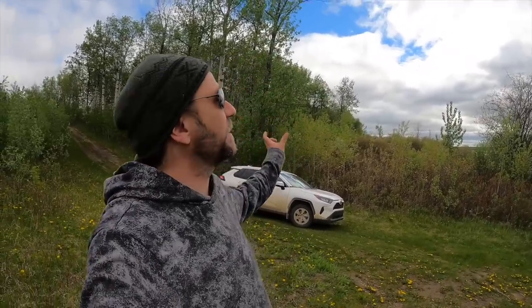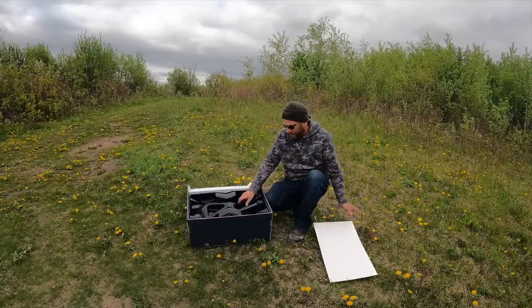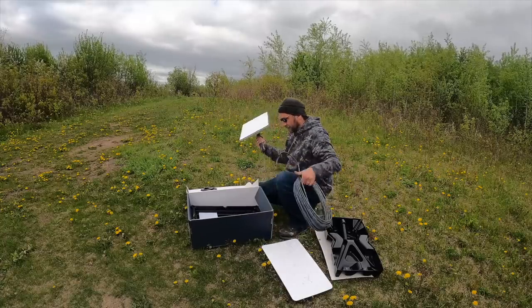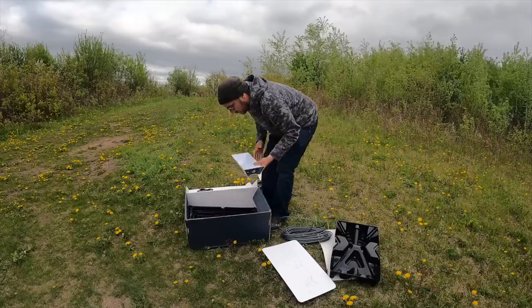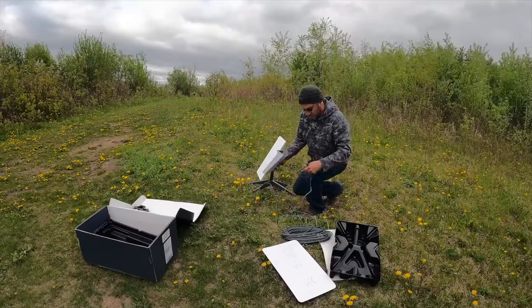This looks like a fine spot to test out the dish. It needs a clear view of the sky because it won't go through trees very easily, and it comes with like a 75-foot cord so you can do that fairly easily. There's an app where you scan the sky and it'll show you if there's anything in the way. So we're going to try that and see what we've got — these are pretty straightforward to set on the stand.